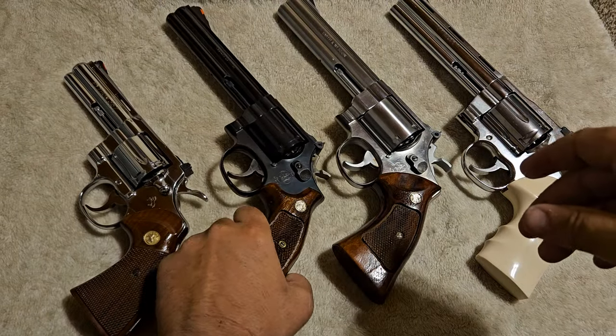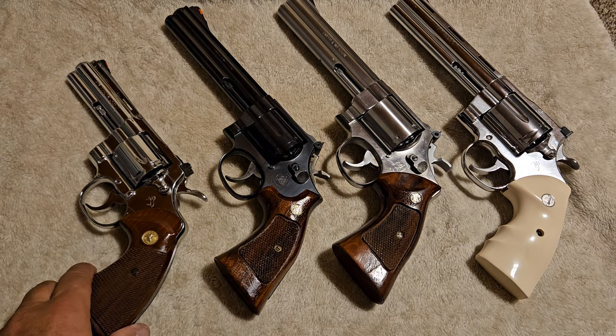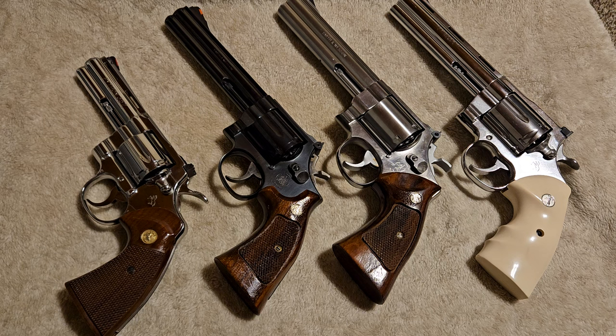I wanted to show you all the differences: the way the cylinders rotate, the way the cylinder opens up — those are the two main ones — and the lockup on them. Let me know which one you all prefer. Like I said, this isn't a 'which one is better' thing; I just wanted to show you the physical and mechanical differences in Colt and Smith & Wesson double action revolvers. If you have any questions, I have videos on each of these guns. Feel free to ask and I'll answer. Thanks very much for watching and you folks have a great day.